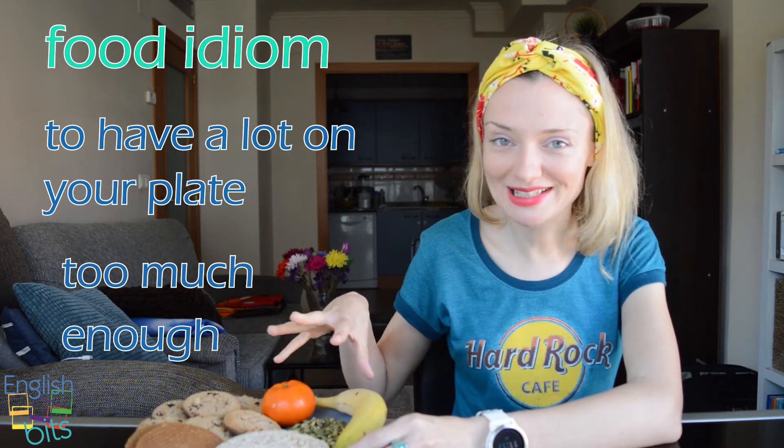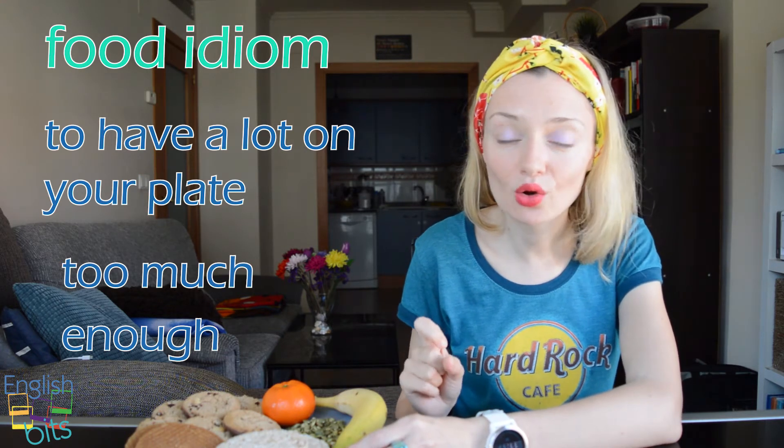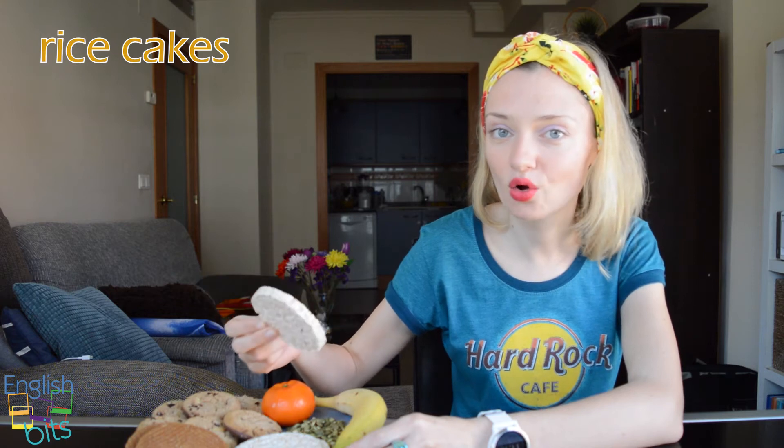Y aprovechando este idiom, vamos a aprender un poquito de vocabulario relacionado con la comida. So, let's look at what we have on our plate. We've got some rice cakes. Tortitas de arroz, en inglés, son 'rice cakes'. Si son de maíz, serían 'corn cakes'.